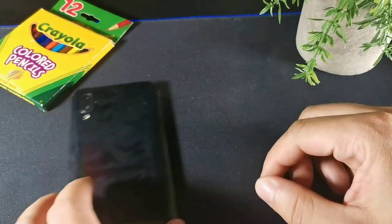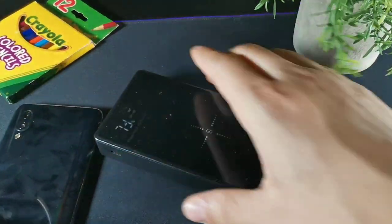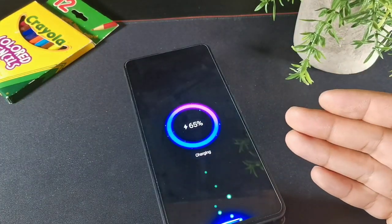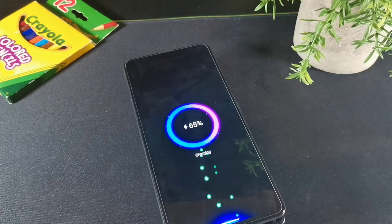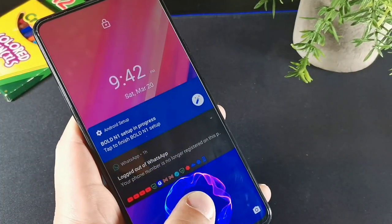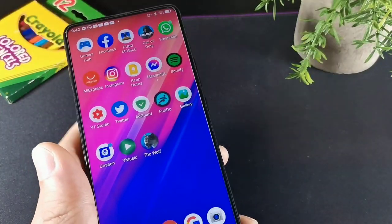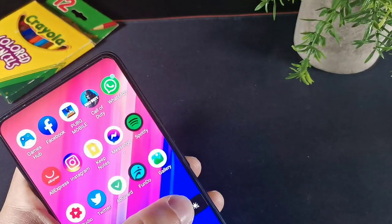So the first device I want to talk about is the Bold N1. This device does offer wireless charging and it's a budget device under $200 — all of these devices will be under $200. This one has an AMOLED display, a 20 by 9 aspect ratio, and an in-display fingerprint sensor, which is a little spotty but does work once you get the hang of it.